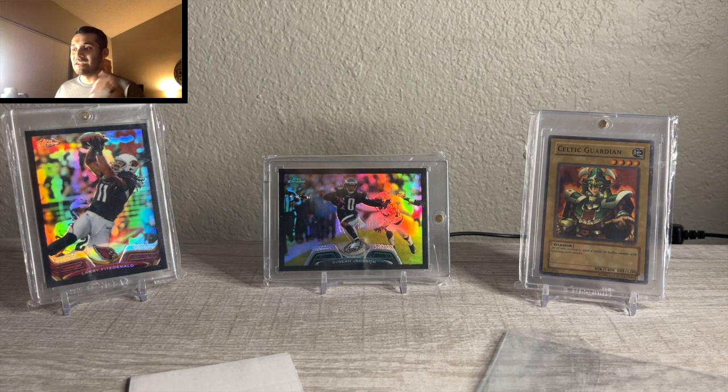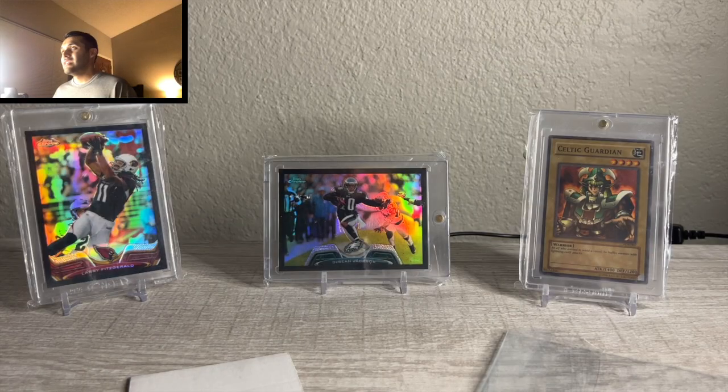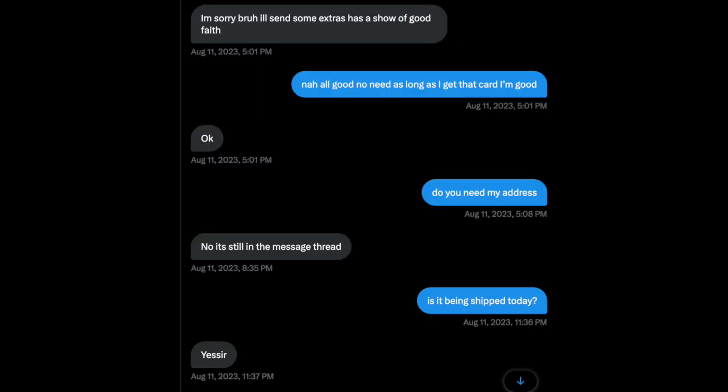I went back to his sales thread and said, 'Did anyone else get ghosted who bought from this guy?' He had tagged like 20 people to get retweets. Finally, like six weeks later — this was like August 11th, and I first claimed the card June 28th — he says, 'Hey man, sorry, my phone service got shut off and I had to drive to Nebraska. I'll get you your card.' I said, 'Just give me my money back,' and he said, 'I don't got the money anymore.' He sends me a video explaining the situation, shows me the card, and says he'll ship it out tomorrow.